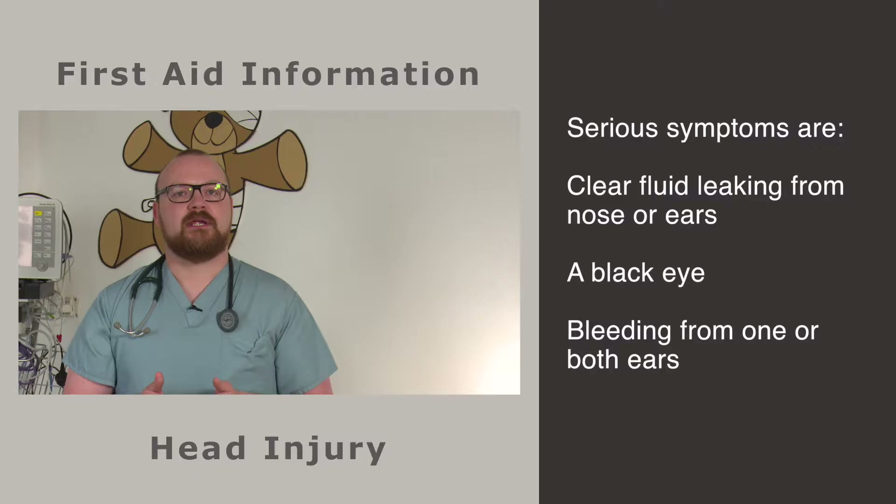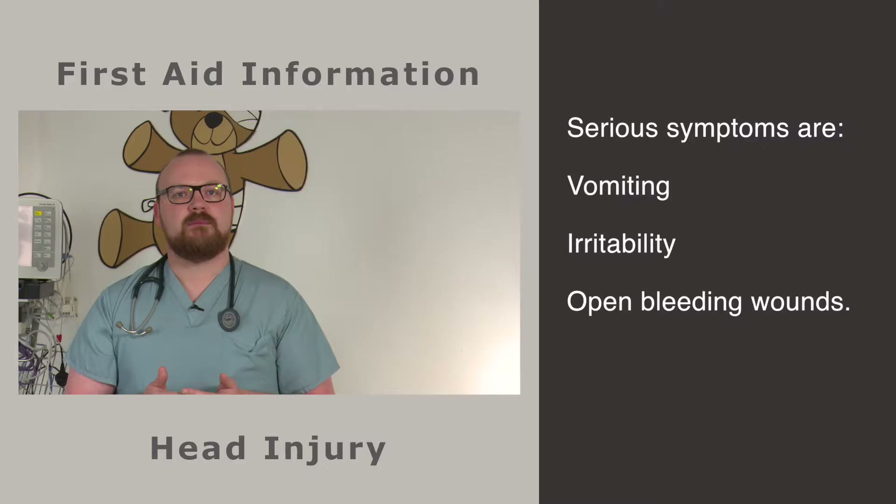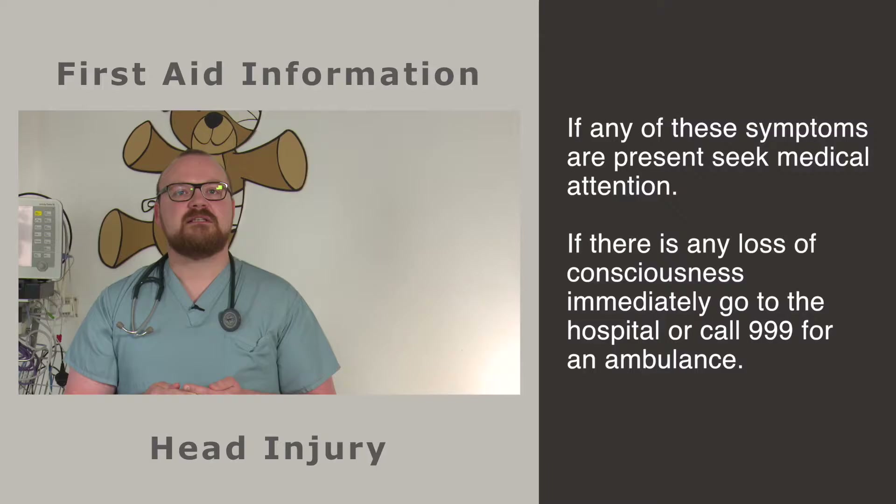Other serious symptoms include: memory loss such as not being able to remember what happened before or after the injury; clear fluids leaking from the nose or ears; a black eye with no other damage around the eye; bleeding from one or both ears; new deafness or loss of hearing in one or both ears; bruising behind one or both ears; a lasting strong persistent headache; vomiting since the injury; irritability or unusual behaviour; or visible damage to the head such as an open bleeding wound.